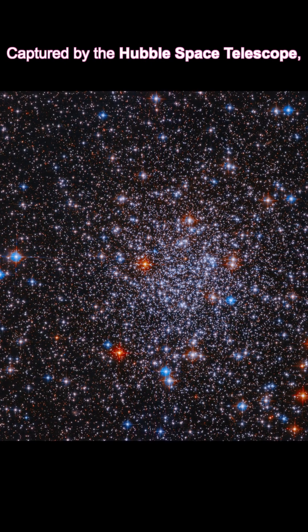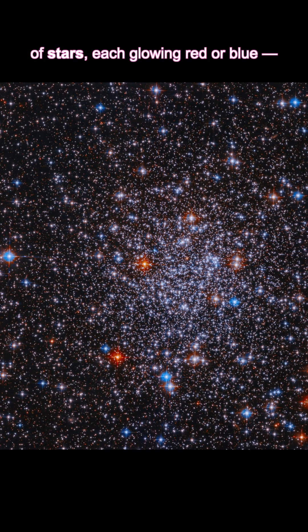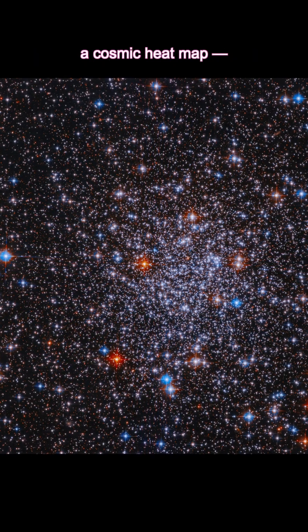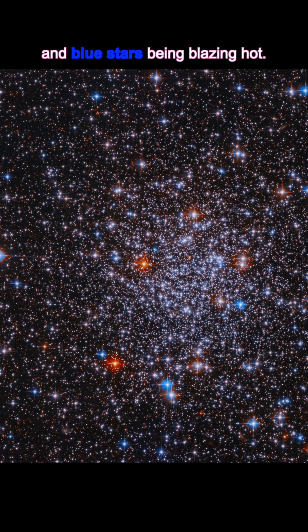Captured by the Hubble Space Telescope, this image reveals a spherical swarm of stars, each glowing red or blue — a cosmic heat map, with red stars representing cooler stars and blue stars being blazing hot.